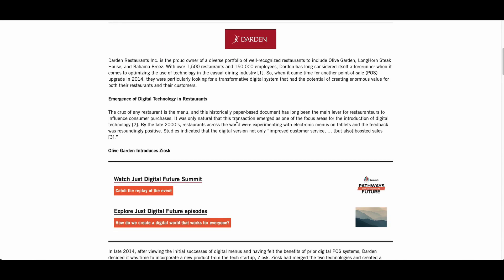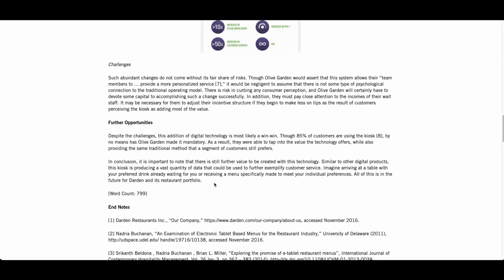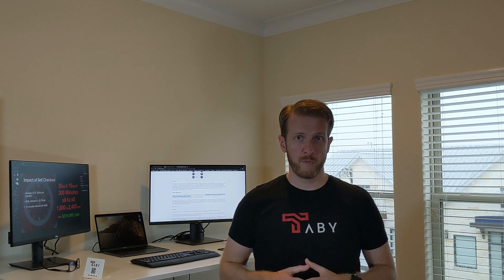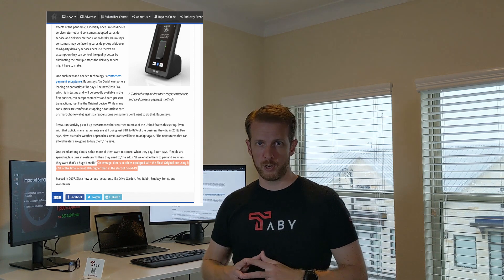Now let's look at an article about Olive Garden. Initial reports showed an increase in dollars spent per order and an average drop of 10 minutes in time spent by customers at a table. They also reported over 85% utilization. Though 85% of customers are using Ziosk, Olive Garden has not made it mandatory — 85% of patrons chose to use the pay-at-the-table solution. It's actually much higher now post-COVID, around 92%.